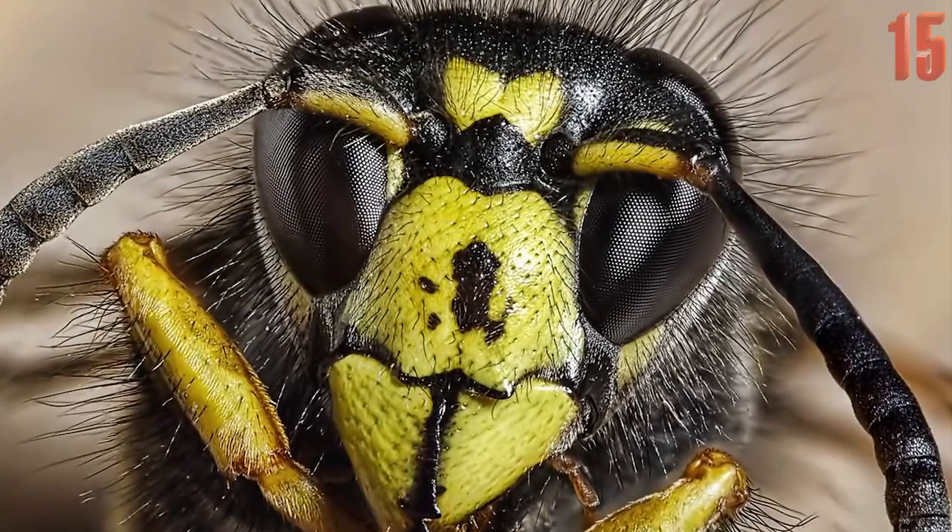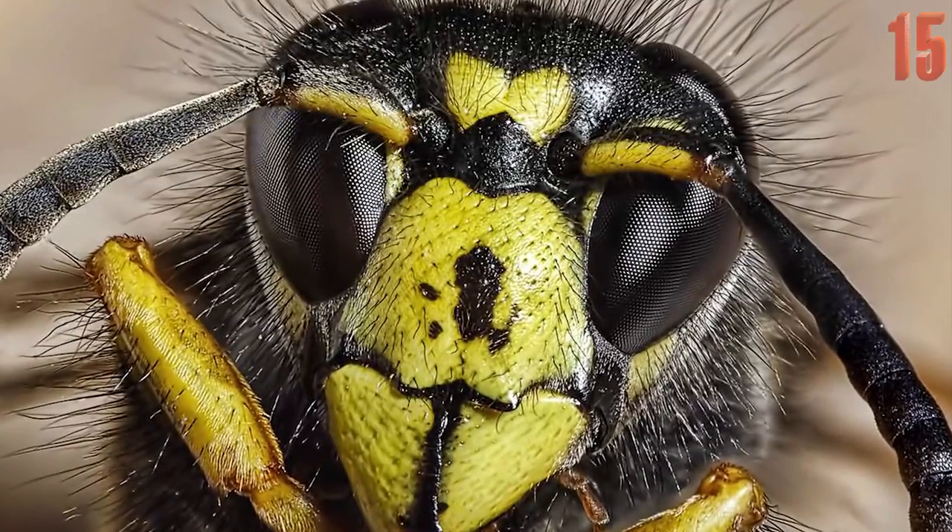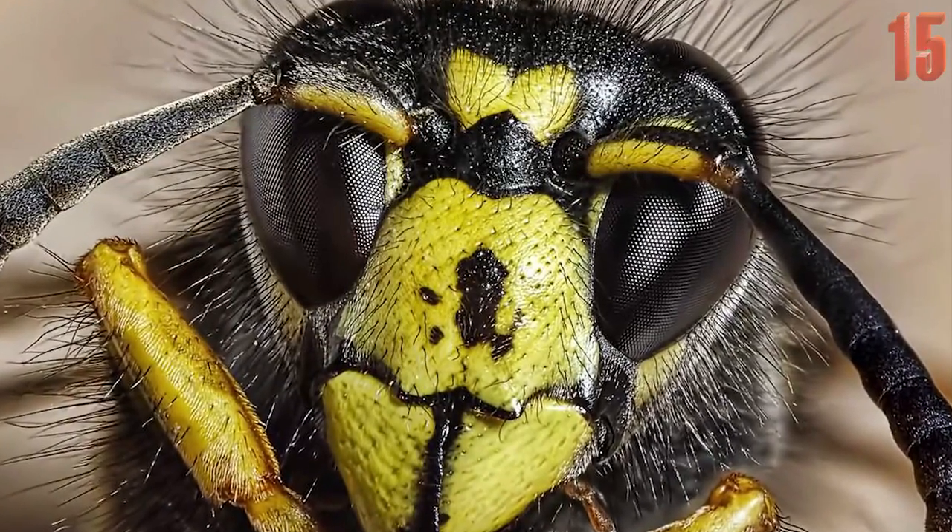This incredibly focused image shows the detailed profile of your everyday bumblebee, from its impressive hairy coat to its screened eyes.